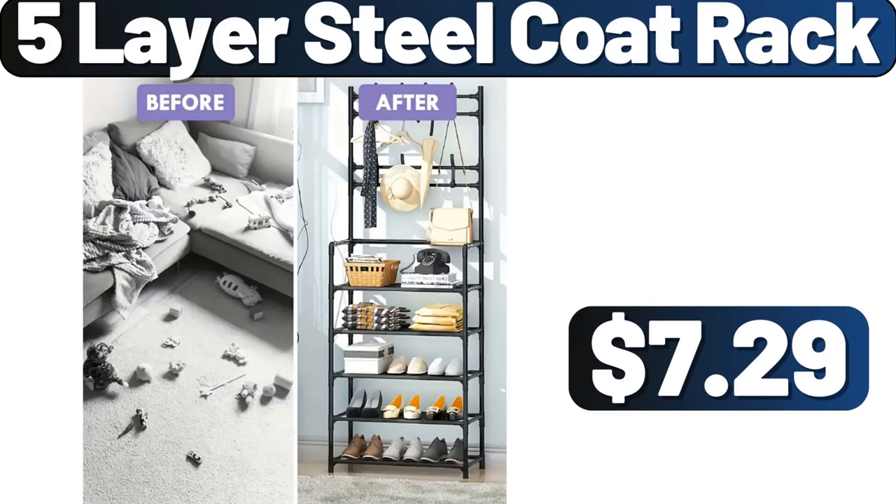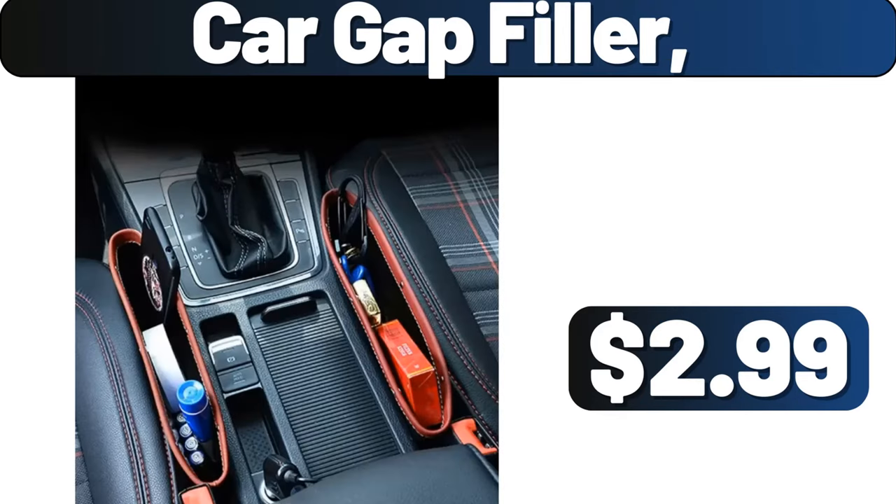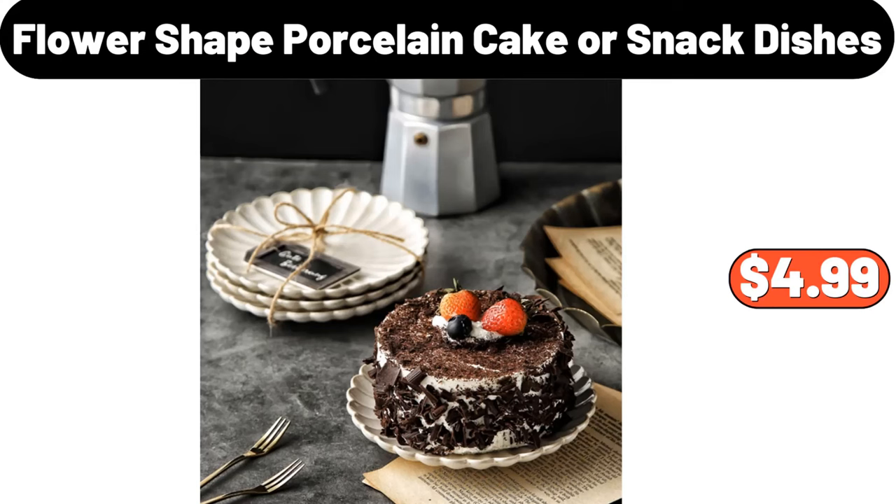5-Layer Steel Coat Rack, $7.29. Card Gap Filler, $2.99. Flour-Shaped Porcelain Cake or Snack Dishes, $4.99.